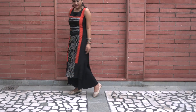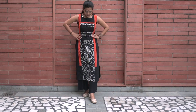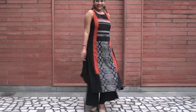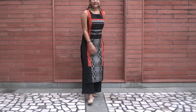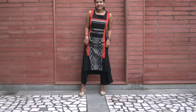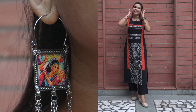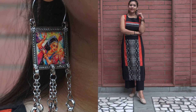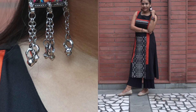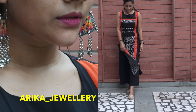Palazzo pant with a long straight kurta is the best combination I've seen in ethnic wear. This beautiful kurti is from the brand W — I love the print. Straight fit kurtis look really edgy and when paired with palazzo pants they make you look really slim and tall. I completed this look with my favorite mojris and some really nice earrings I recently bought from Arika — you can also shop from them on Instagram.